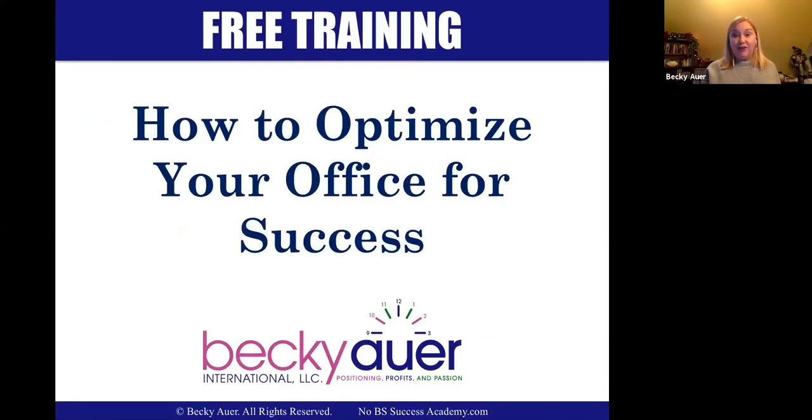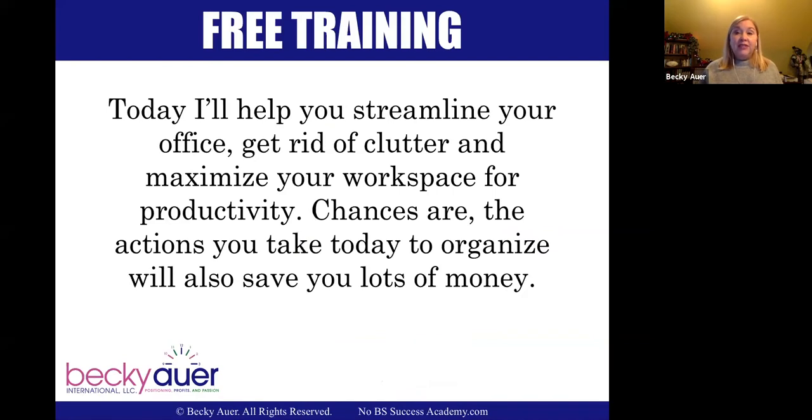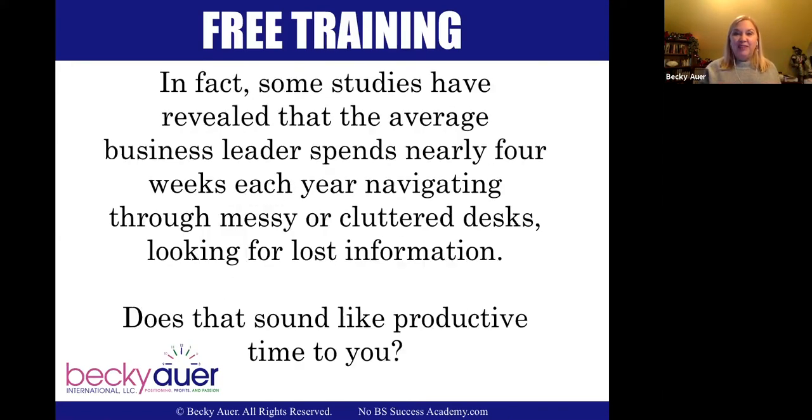Let's jump right into how to optimize your office for success. When you organize your environment around you for productivity, you increase your ability to work effectively. Today I'm going to give you tips and tools to help you streamline your office, get rid of clutter, and maximize your workspace to be more productive. When you have a disorganized office, it costs you more to run — if you don't know where a tool or supply is, you have to go out and replace it. You spend a lot of time looking for things if they're not organized.